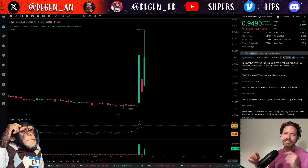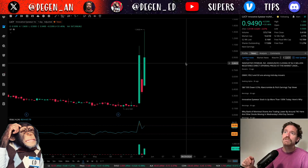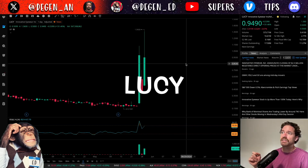Hey, what's up? Welcome to Degen Ed — that's degenerative education, meaning none of this is financial advice. Just me having fun looking at charts like the chart behind me, which is of Innovative Eyewear, ticker symbol L-U-C-Y.